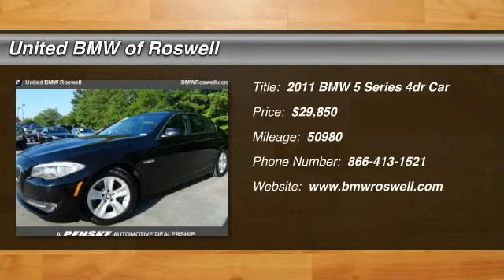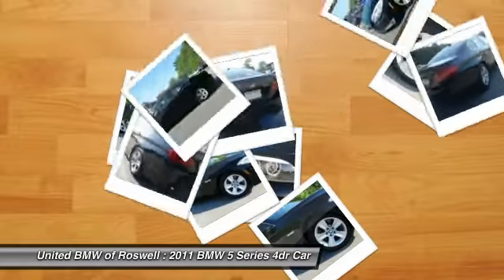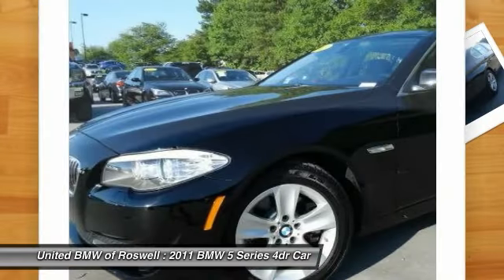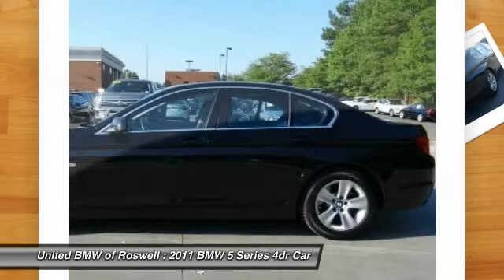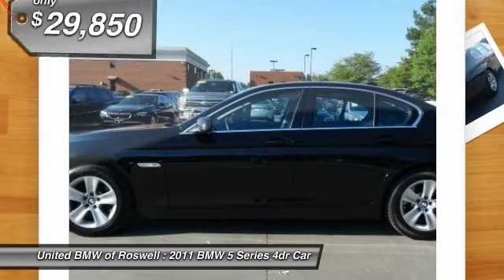The 2011 BMW 5 Series. The 5 Series incorporates bold styling cues that departed from BMW's traditional styling language. If you are looking for excitement and boldness, the 5 is for you.